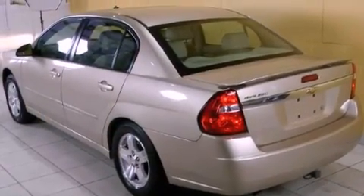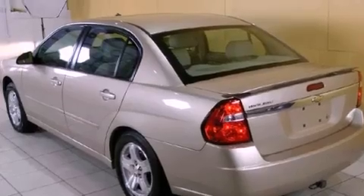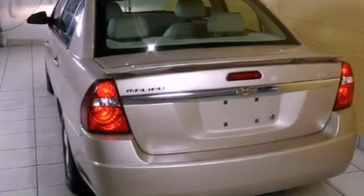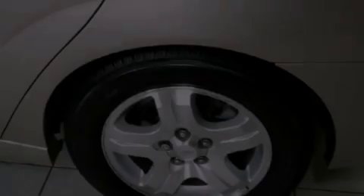keyless entry, a six-speaker audio system, a leather-wrapped shift knob, fog lamps, a traction control system, an anti-lock braking system, a CD player, and cruise control.